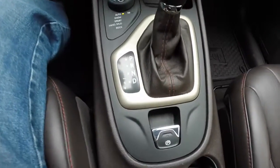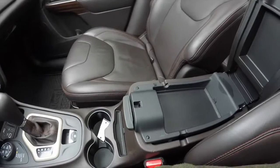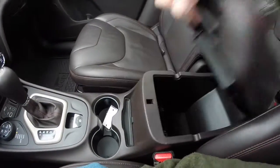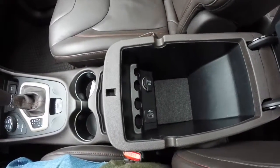Moving on down, there's an electronic parking brake and illuminated cupholders. In the center armrest you have two-level storage that features a USB charging port and a 12-volt charging port as well.